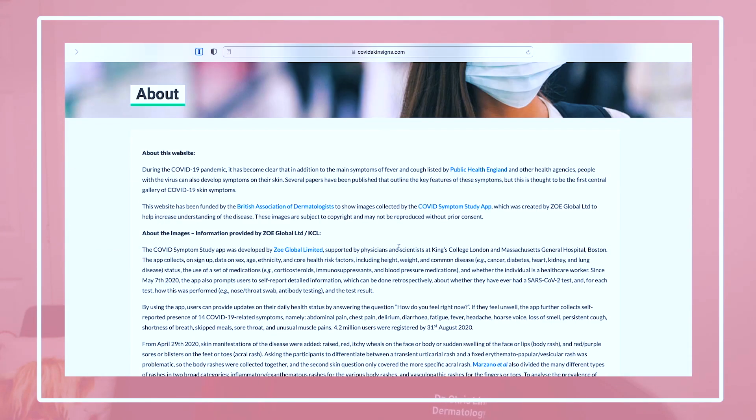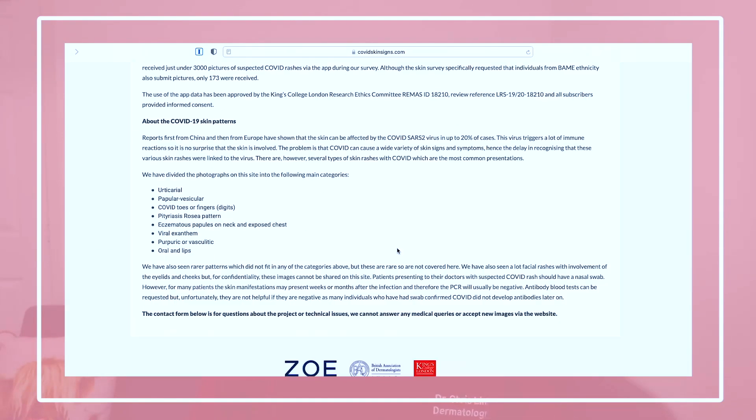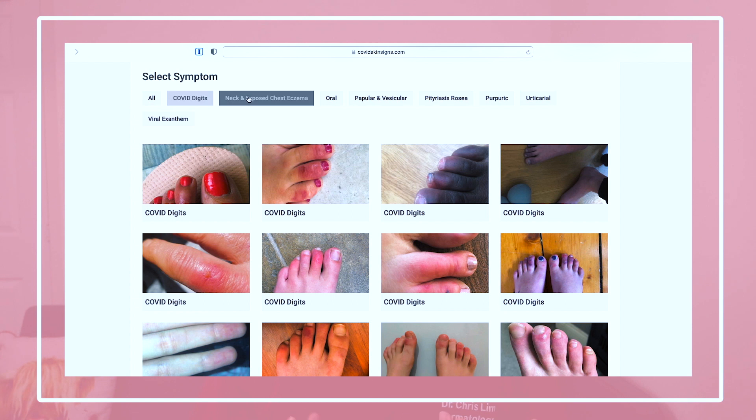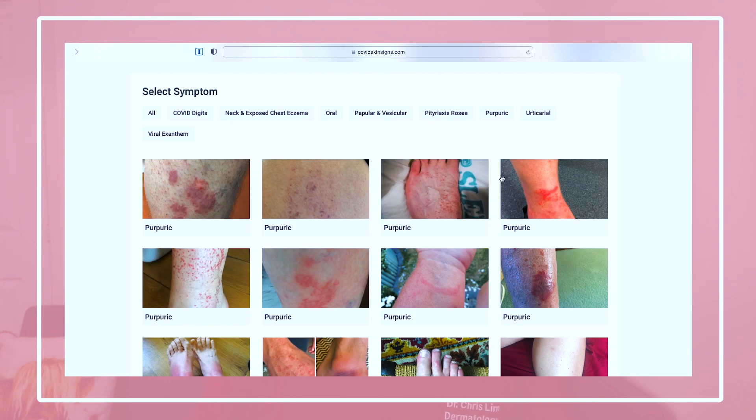Interestingly, in the UK there is a study funded by the British Association of Dermatologists which collects data from people who have had COVID. They developed an app that allows people to post pictures of any skin signs associated with COVID-19 infection. If I'm not mistaken, the group looked at just under 3,000 skin rashes sent by the general public. The photographs were then reviewed by dermatologists and classified into various subtypes as I've just mentioned. If you'd like to contribute photographs to the database, I've provided the website in the description below.